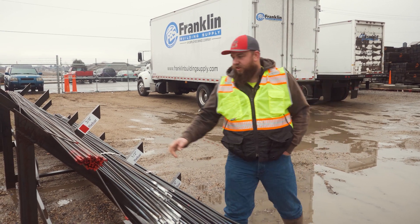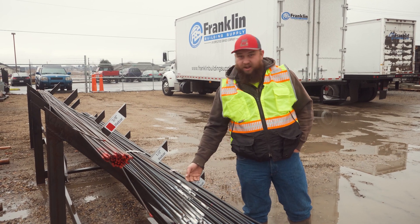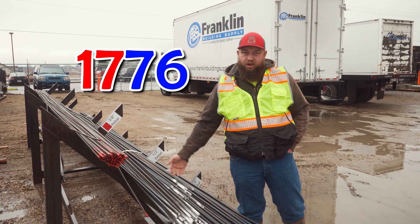So to fix that we color-coded everything and we did red, white, and blue. If anybody else knows what that is — 1776. Look it up. That's America.